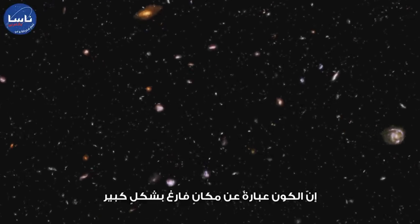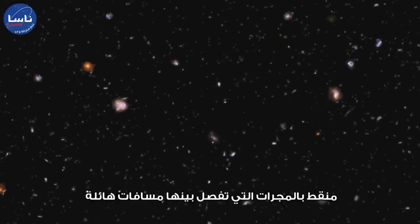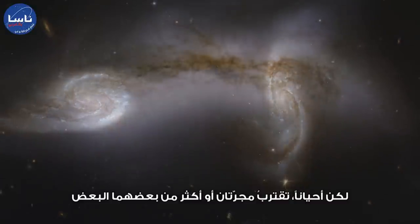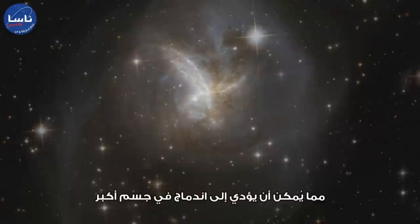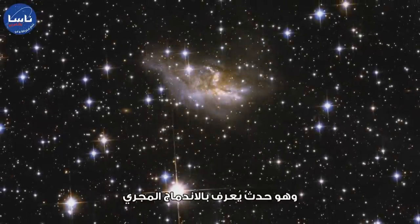The universe is a pretty empty place, dotted with galaxies at immense distances from one another. But occasionally, two or more galaxies will come close to each other. This can lead to them coalescing into one larger body, an event known as a galactic merger.